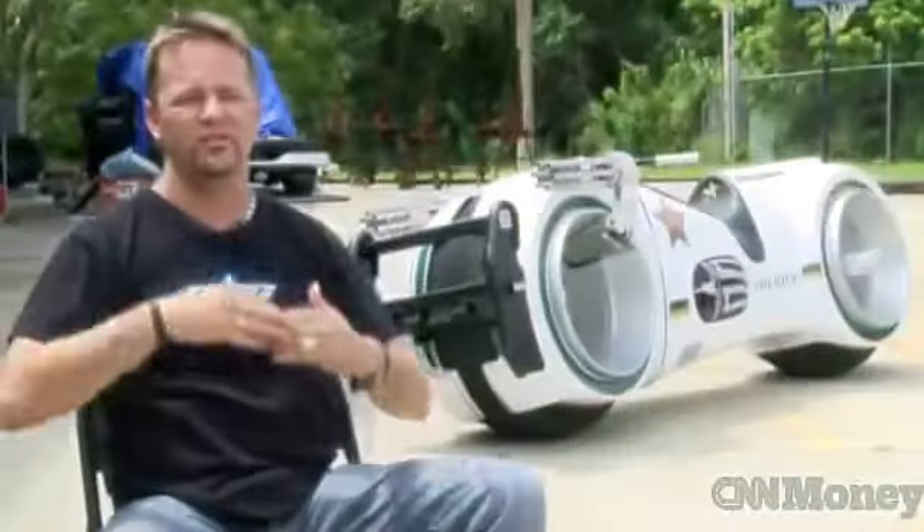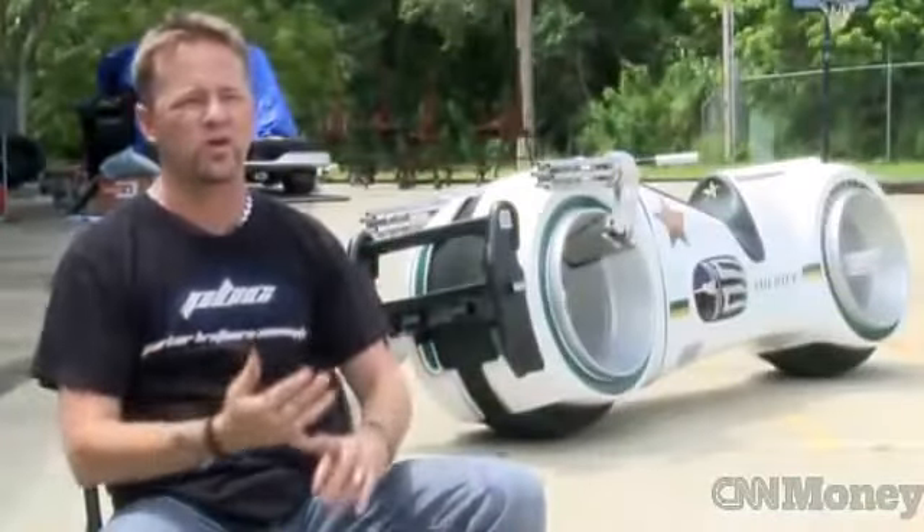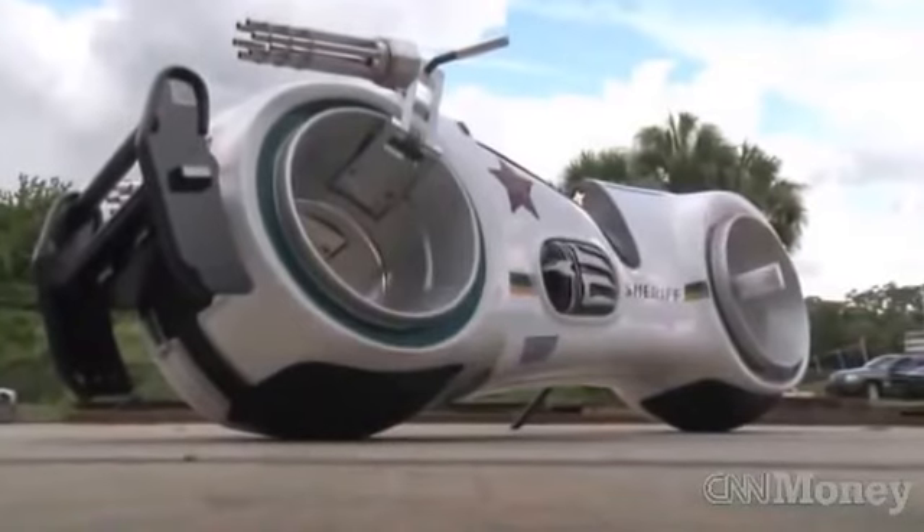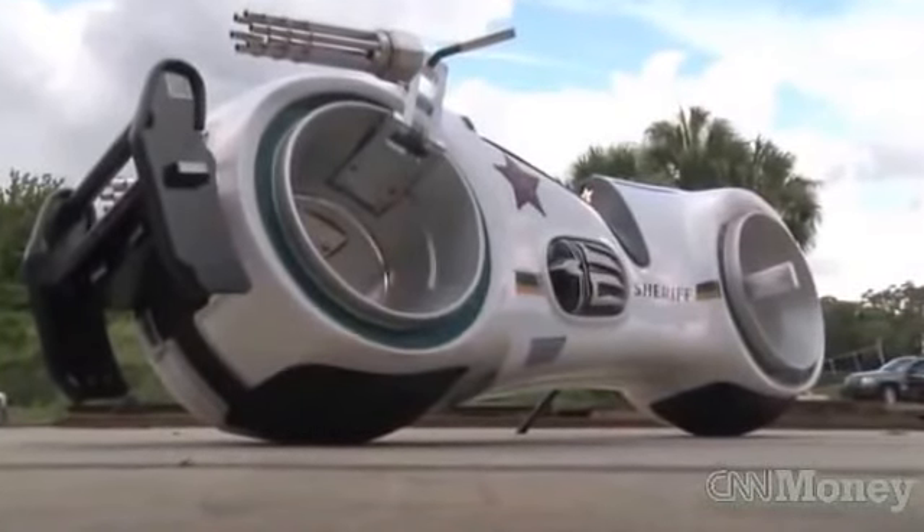If we were living a hundred years from now, what would motorcycles look like? What would cars look like? What would boats look like? That's how we kind of design things, because we want to take it to that next level.